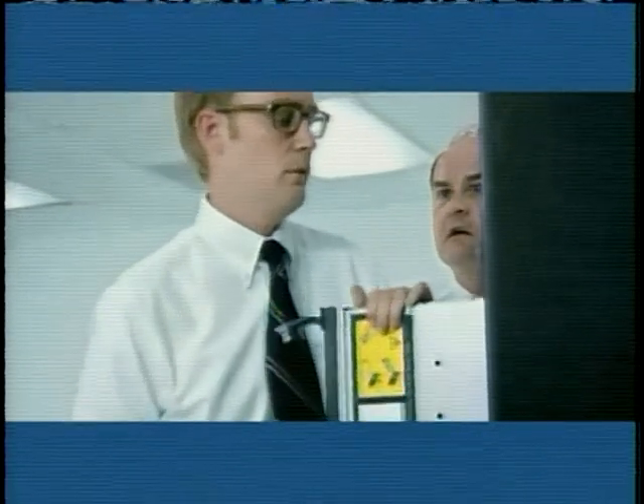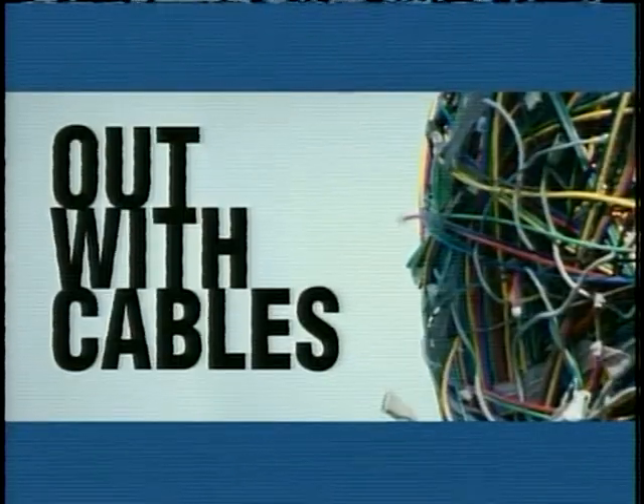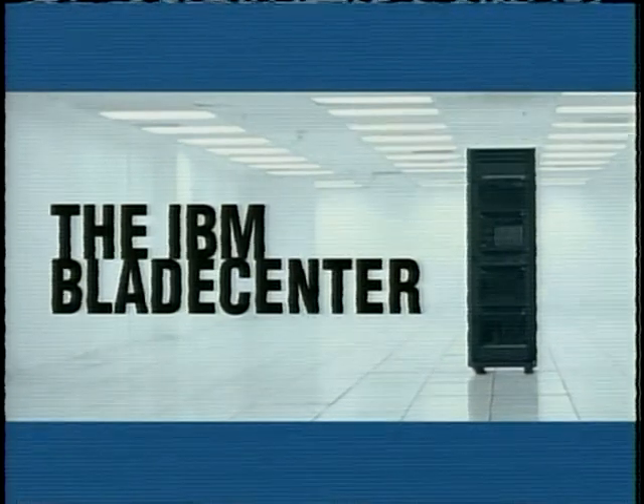Means we got an IBM Blade Center. Smartest way to optimize our IT. Easier to deploy, more flexible. We don't need all those cables anymore. The IBM Blade Center and quad-core Intel Xeon processor.